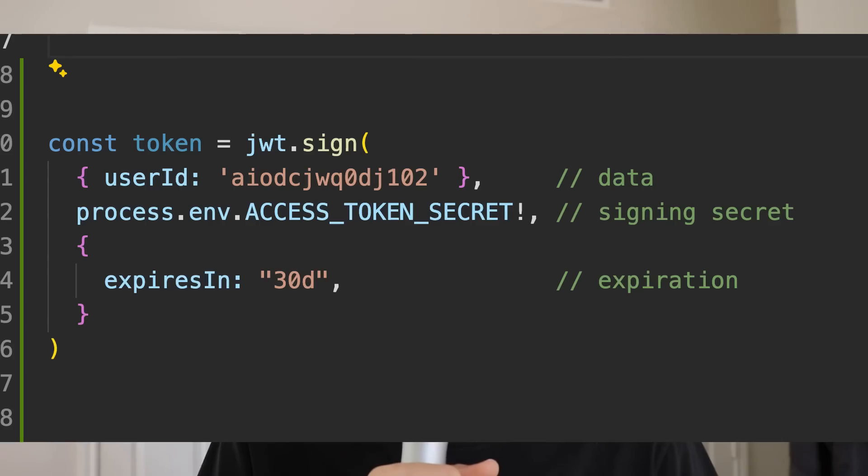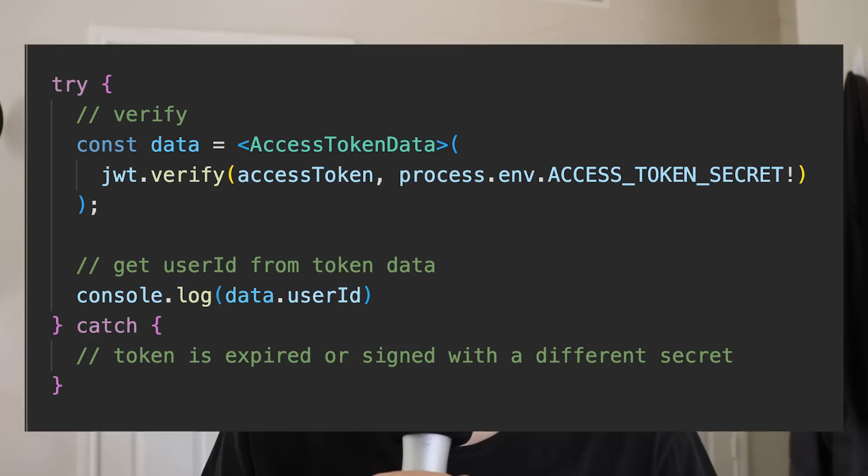A JWT is a special type of token created with three inputs: some data you want to store — commonly the user ID — an expiration date when the token is no longer valid, and a secret string used to cryptographically sign the token. Data inside a JWT is public; anyone can decode and see what's inside even without the secret string. But we sign it with the secret for validation purposes — when you send the token to your server or another microservice, you use the same secret string to validate that you made the token, since you're the only one who should know that secret. Part of the validation also ensures the token is not expired. It's convenient not to have to do a database call to decode and validate the token.